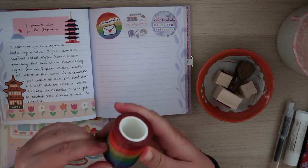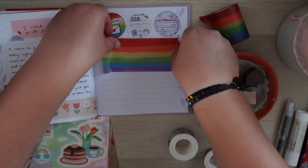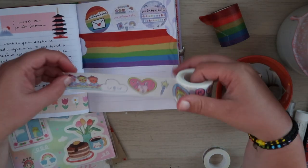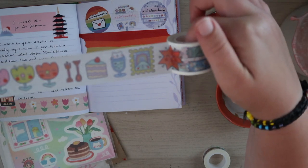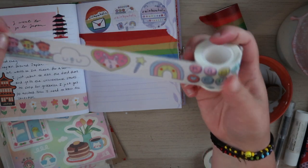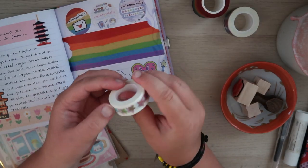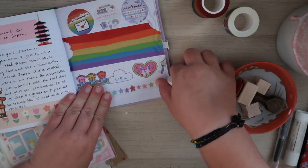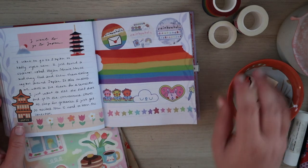Now time to swatch these washi tapes. This one is huge — it's so cute, it's got so much on it and the design goes forever. And then lastly, the star one. They all have a layer of tape sealing the edge. These are the Rainbowholic washi tapes and they are all so cute — I'm obsessed with them.